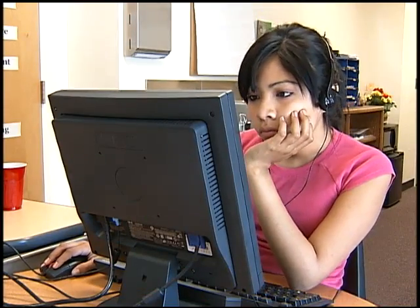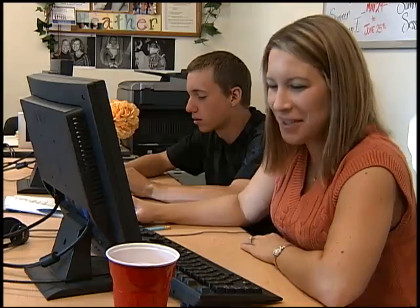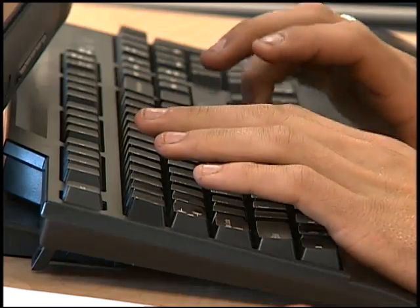Everyone uses Freegal. We've had children use it, grandparents use it, everyone loves it. The only requirement is that you have a Scottsdale Public Library card to access the system.